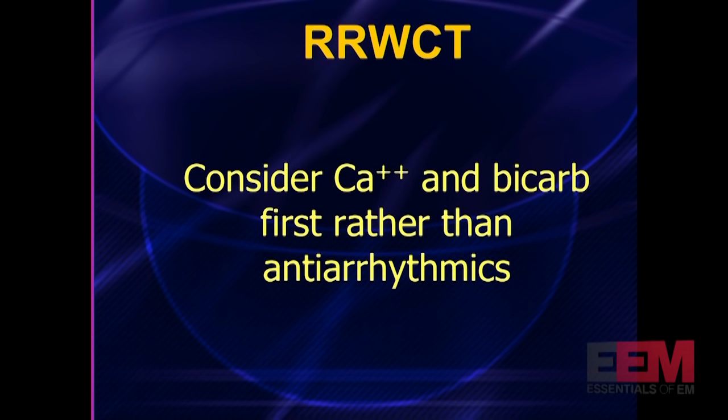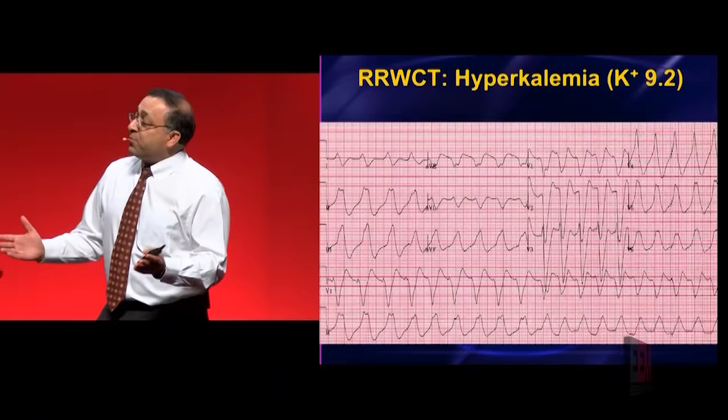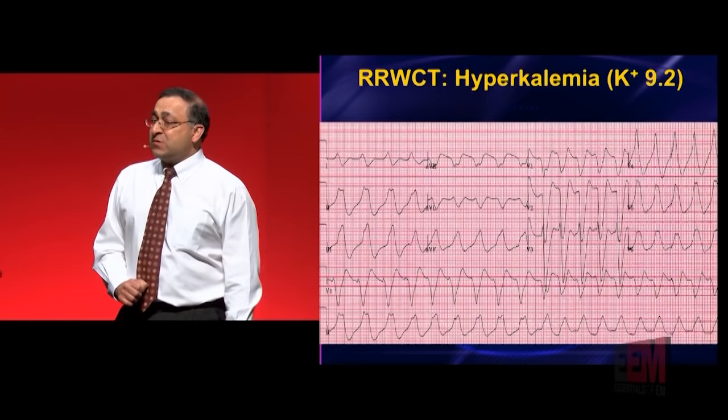ACLS was never written for tox or metabolic patients. ACLS was written for the 65-year-old man who smokes two packs per day, eats cheesesteaks for breakfast, lunch, and dinner, who one day clutches his chest and falls to the ground. That is who ACLS is written for. It wasn't really intended for a lot of patients we see in the emergency department. And if you employ ACLS, this is one of those conditions where ACLS will kill your patient. What's the first law of medicine? Primum non nocere — no killum. If you follow ACLS, you are going to kill this patient really, really quickly.